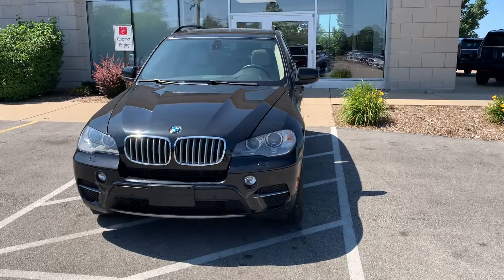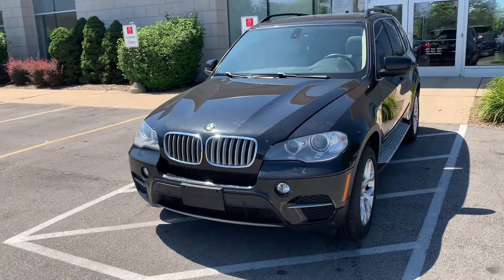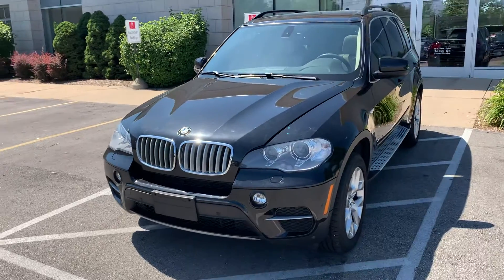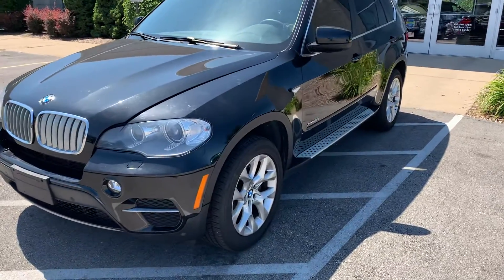Brand new trade-in, very, very nice vehicle — excellent choice. This is in a black sapphire metallic with almost brand new tires.